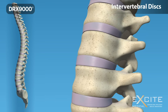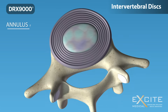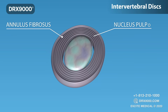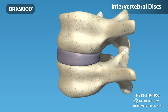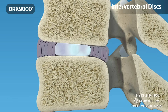Intervertebral discs are located between each of the moveable vertebrae. Discs consist of a rubber band-like outer ring with criss-crossing fibres called the annulus fibrosis, which surrounds a jelly-like centre called the nucleus pulposus. Discs function like shock-absorbing springs.